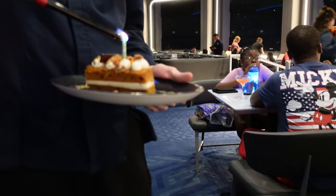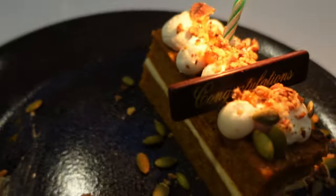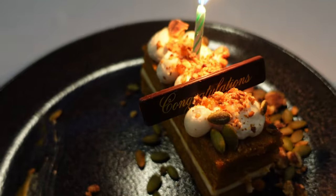They brought me a candle because it's my birthday. Thank you very much. Happy birthday again — appreciate it.